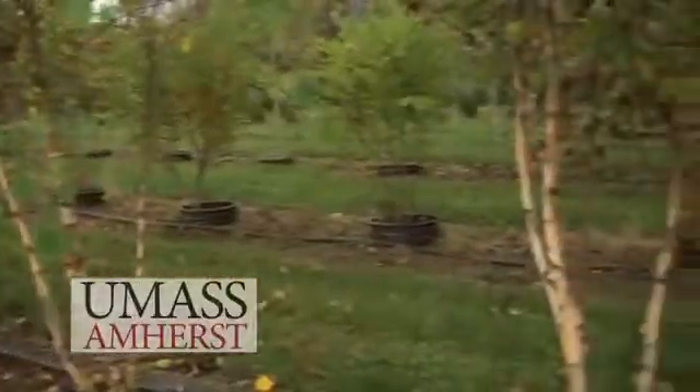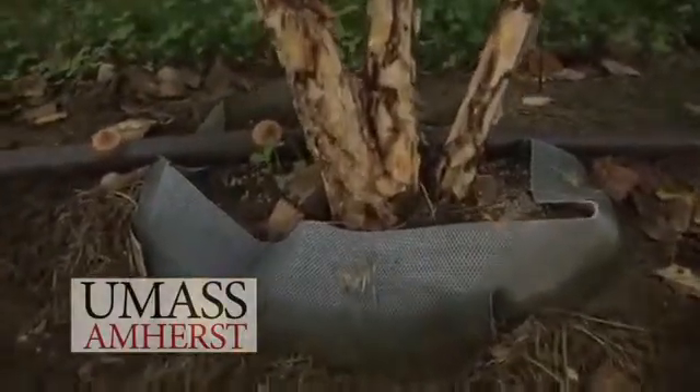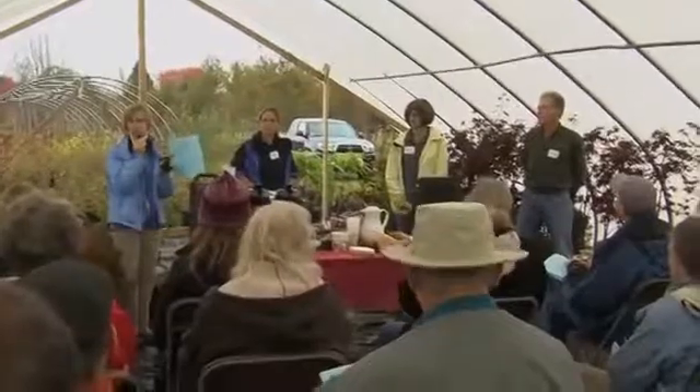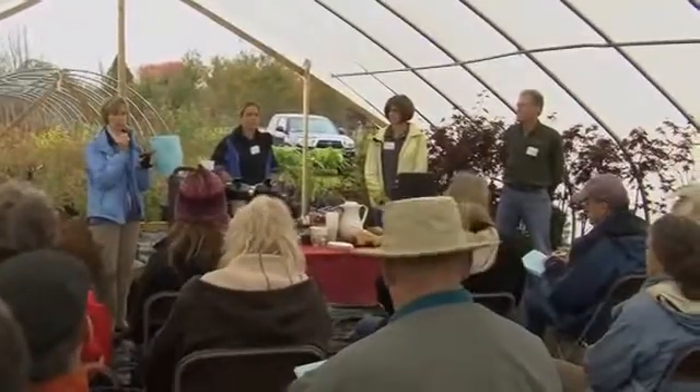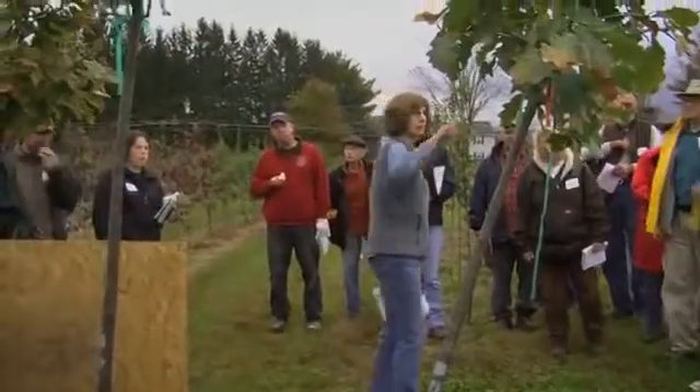Hi, I'm Tina Smith from UMass Extension and we're here today at Amherst Nurseries doing an educational program in alternative nursery production systems. I have here with me Dan Lass from the University of Massachusetts and Kathy Neal from the University of New Hampshire. We are doing a field day to get people here — growers, landscapers, and arborists who work with trees — both to educate them and get their input on the results from our experiments.